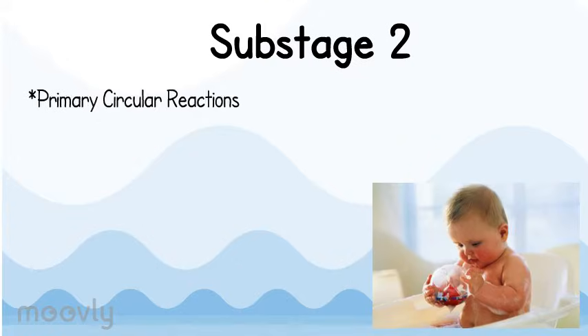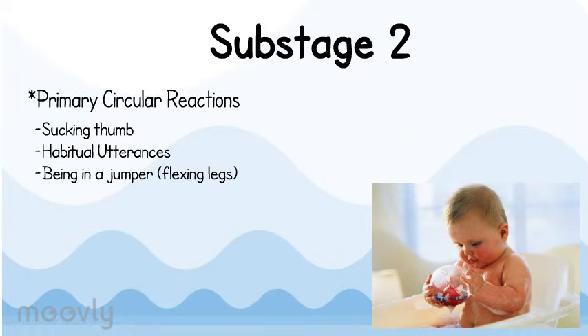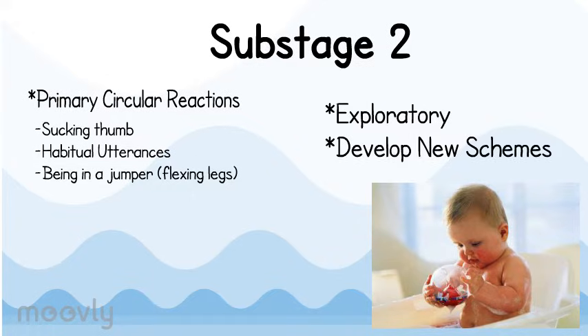During this stage, infants develop primary circular reactions. Some of these actions include an infant sucking their thumb, making habitual utterances, or being in a jumper where they flex their legs. Also at this stage, infants are exploratory and develop new schemes.